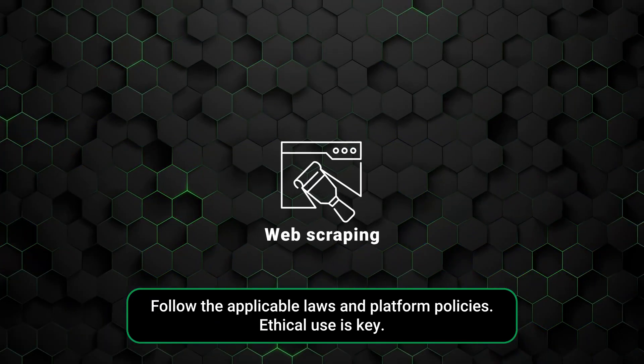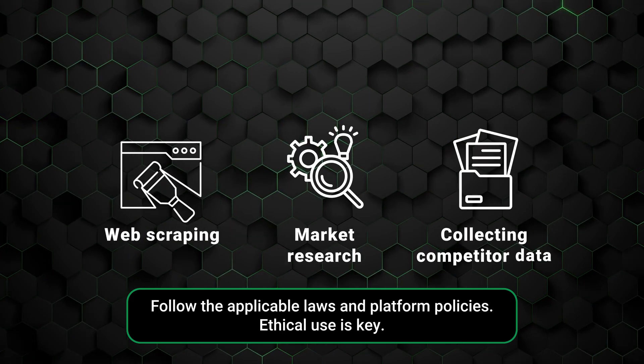Web scraping, market research, and collecting competitor data are all possible use cases. But of course, premium effectiveness costs premium cash. So how do you choose the right residential proxy without wasting money? I've gathered all the important criteria to help you choose the best residential proxies.